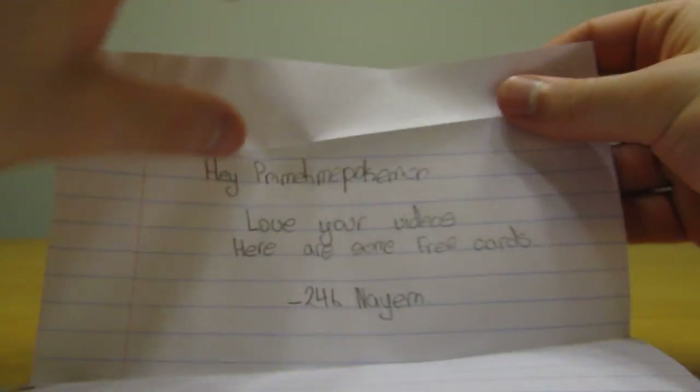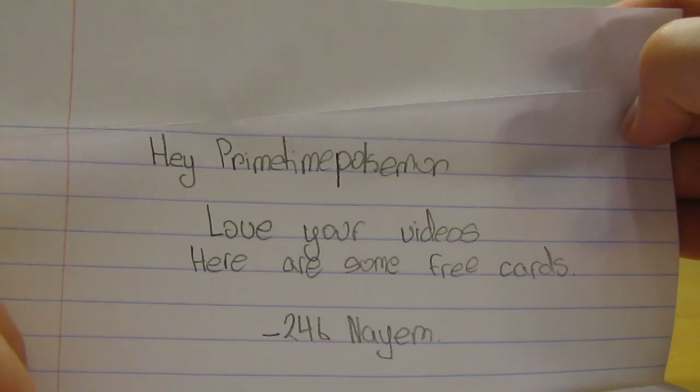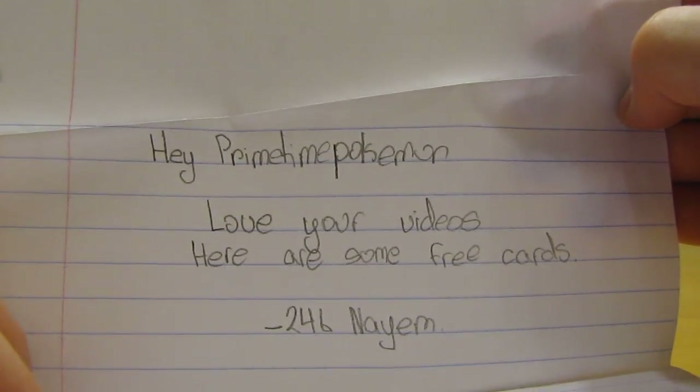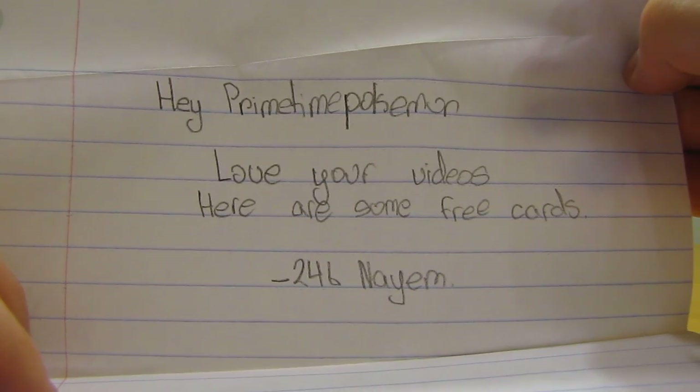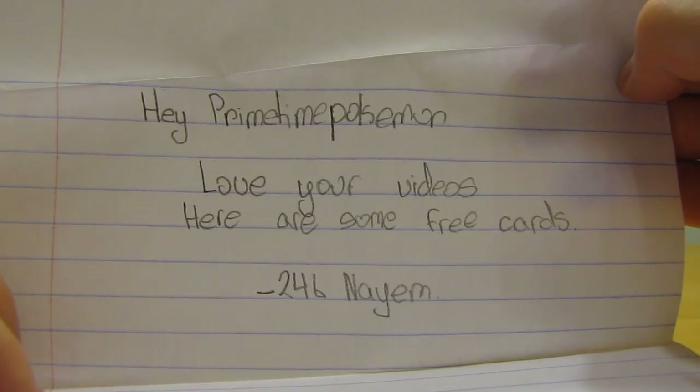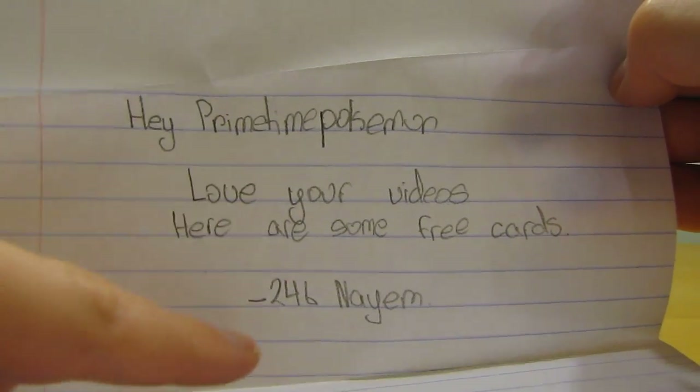I'll have to consider using that for some of the books I'm reading. Okay, just a short note here — it says: 'Hey PrimetimePokémon, love your videos, here are some free cards, 246Nayim.' So they had their username backwards — I'll have to check and see what channel theirs actually is, which way this goes.